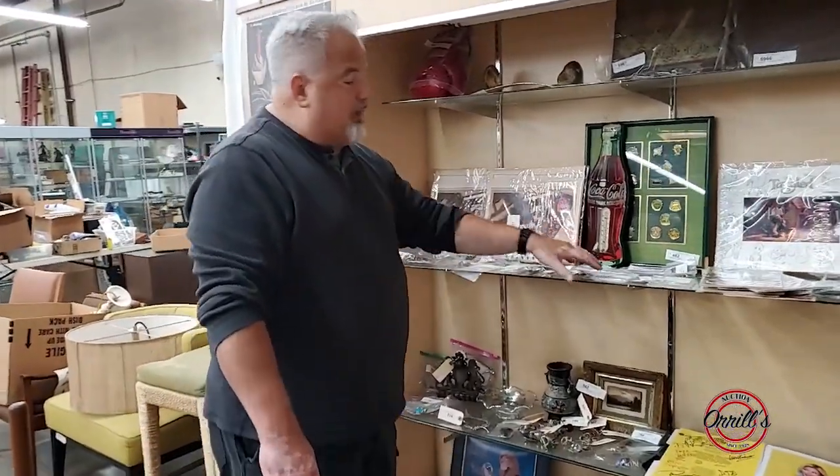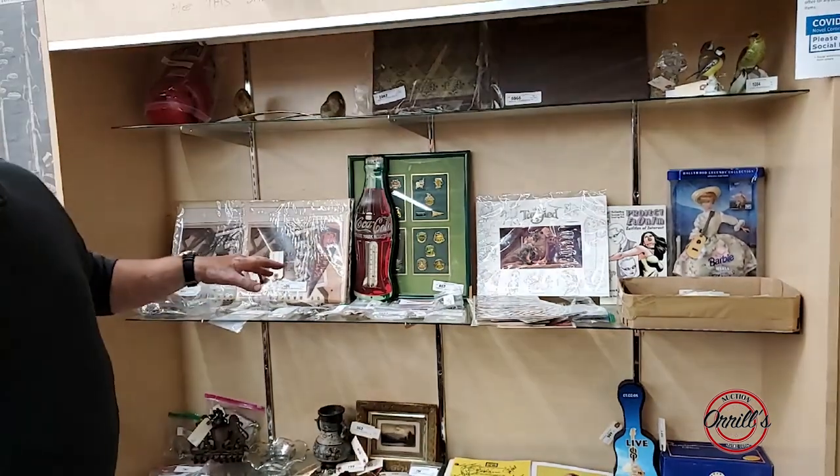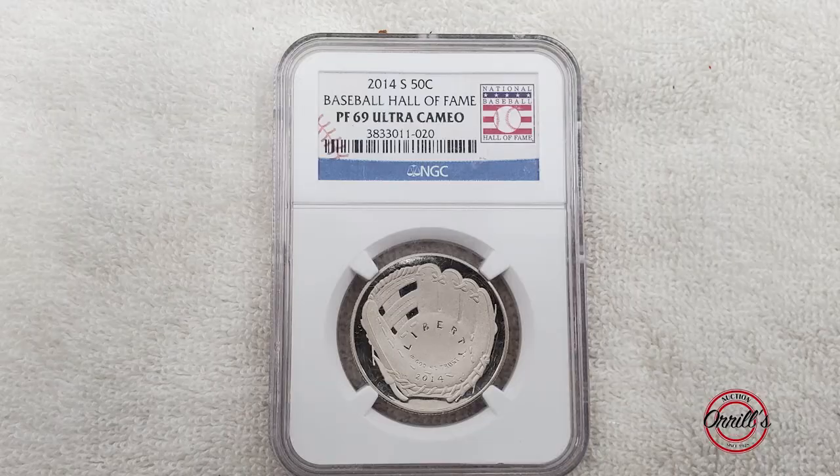You've got graded coins — MS66, MS65, and coins graded at 69. You've got a very rare 2014 baseball 50-cent piece.